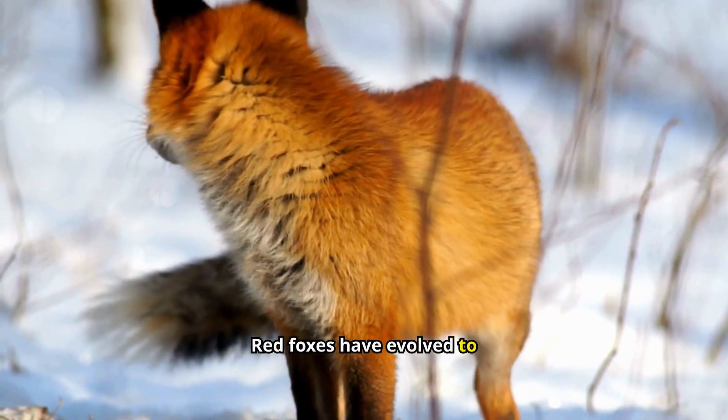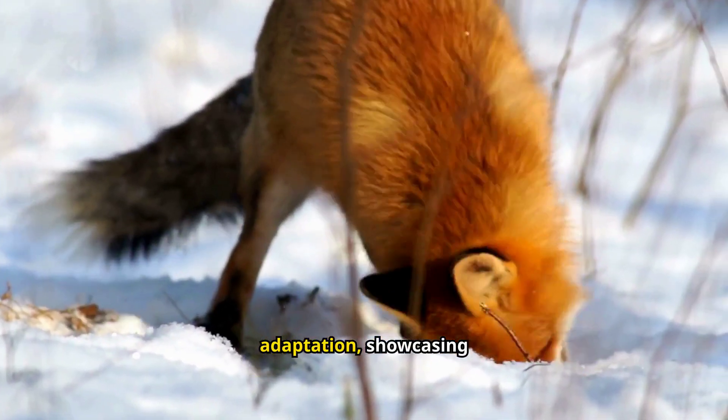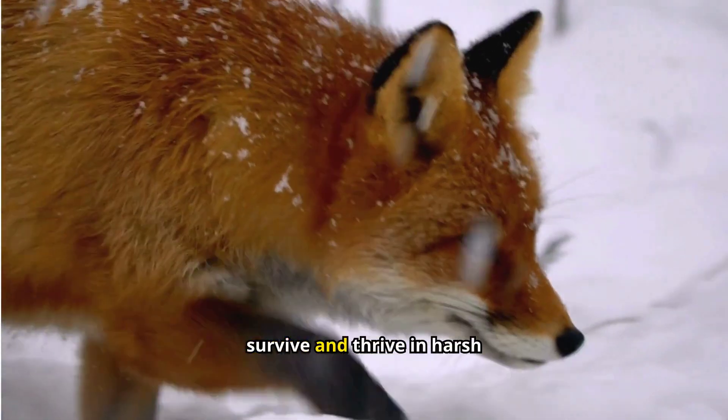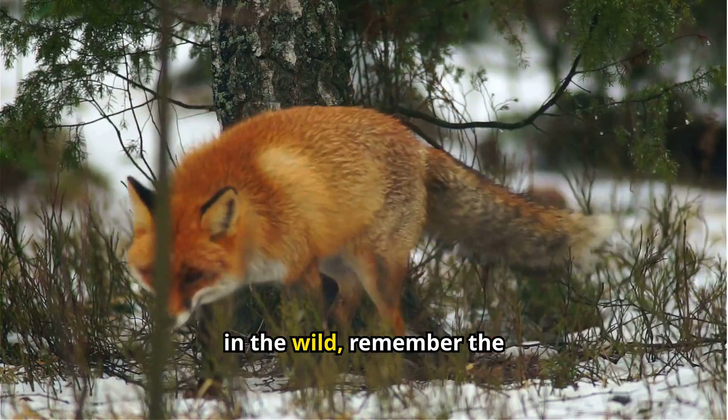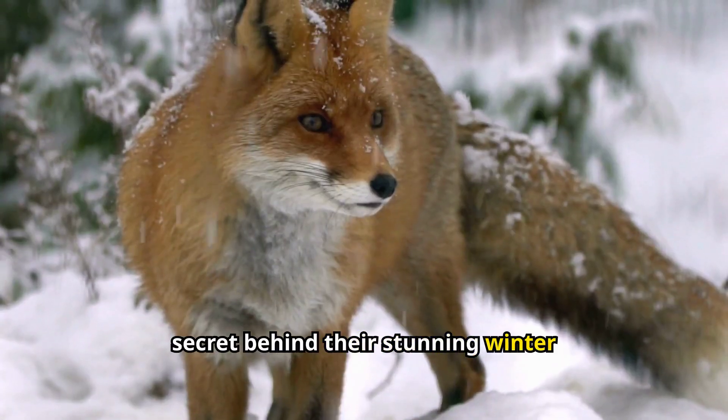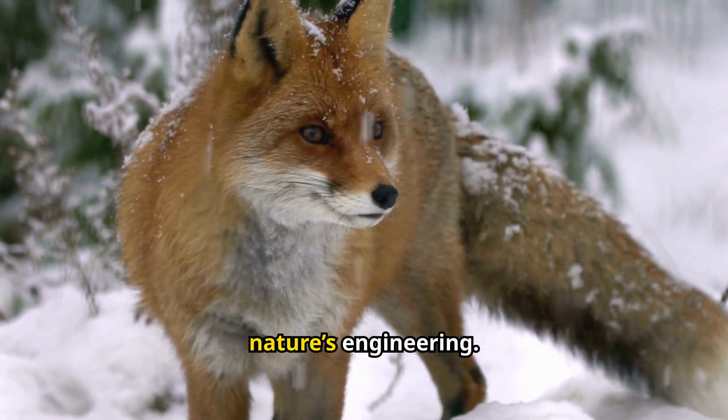Red foxes have evolved to perfect this winter adaptation, showcasing nature's incredible ability to survive and thrive in harsh conditions. Next time you spot a red fox in the wild, remember the secret behind their stunning winter coat — it's a marvel of nature's engineering.